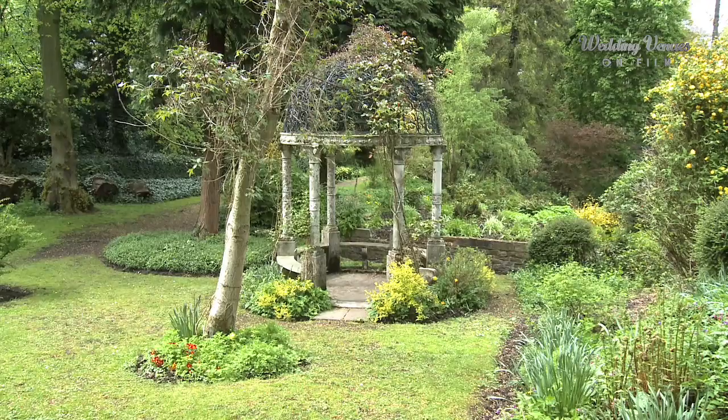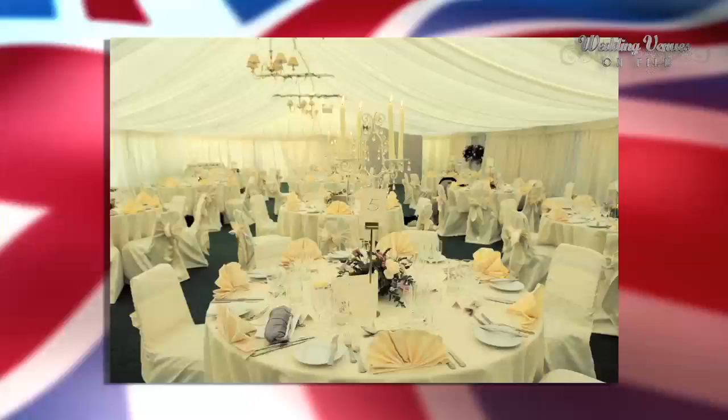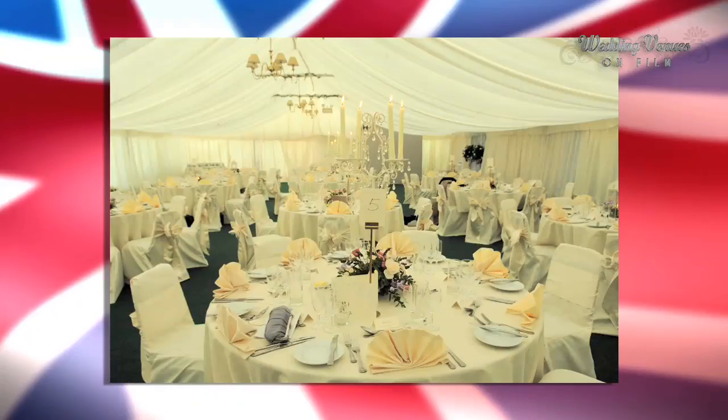I'm Sarah Toner and I'm the functions manager at Whitworth Hall Hotel, and I work within the weddings team. Our largest function suite at the hotel is the Whitworth suite, which can cater for up to a hundred daytime guests and up to 120 for an evening reception.